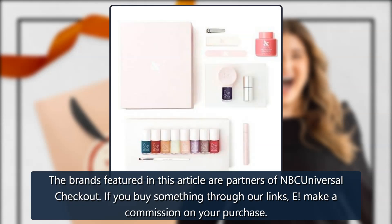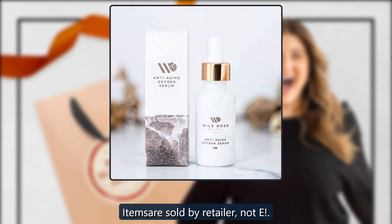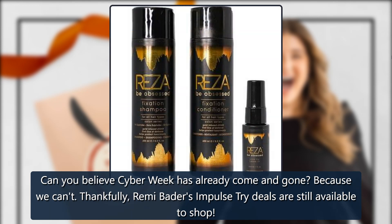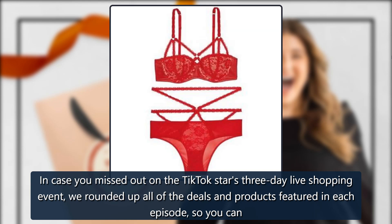The brands featured in this article are partners of NBC Universal Checkout. If you buy something through our links, we make a commission on your purchase. Items are sold by the retailer, not NBC. Can you believe Cyber Week has already come and gone? Thankfully, Remy Bader's Impulse Try deals are still available to shop, in case you missed out on the TikTok star's three-day live shopping event. We rounded up all of the deals and products featured in each episode so you can shop them now.